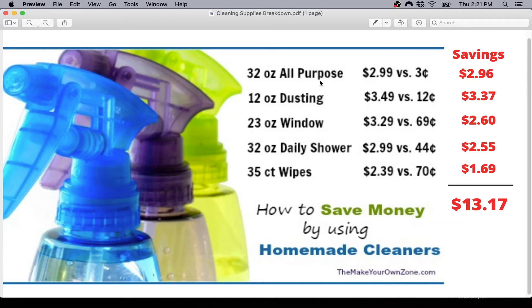The first is a 32-ounce all-purpose cleaner — normally $2.99, you can make it for 3 cents, a savings of $2.96. Next is dusting spray, something like Pledge — normally $3.49, you can make it for 12 cents, a savings of $3.37. Next is window cleaner like Windex — normally $3.29, you can make it for 69 cents, a savings of $2.60. Then a 32-ounce daily shower spray like Scrubbing Bubbles — normally $2.99, you can make it for 44 cents, a savings of $2.55.